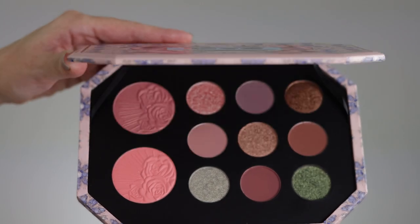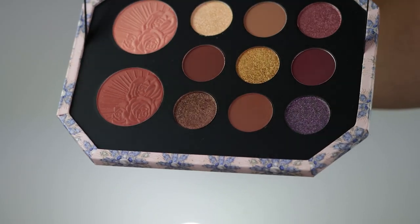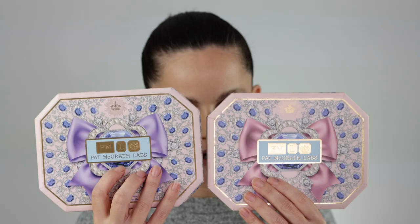Hello guys, welcome to another interesting video. Today we're going to be reviewing Pat McGrath Mothership Bijou Brilliance Star Trek Splendor together with her Jeweled Temptation eyeshadow and blush palette. This came as a part of her holiday collection, and each palette contains nine eyeshadows with 12 months shelf life and two blushes with 18 months shelf life.